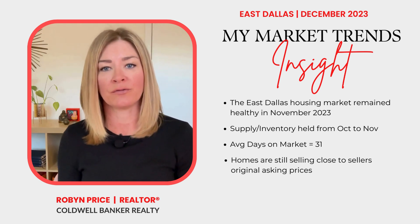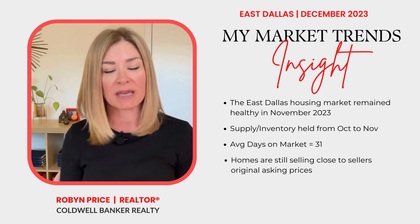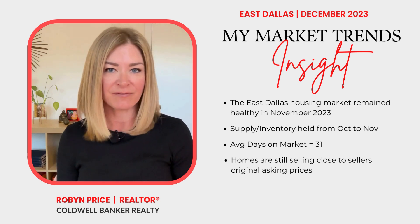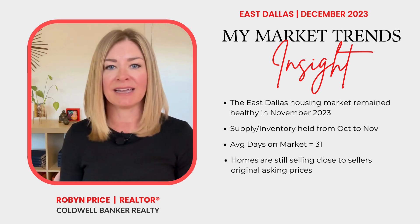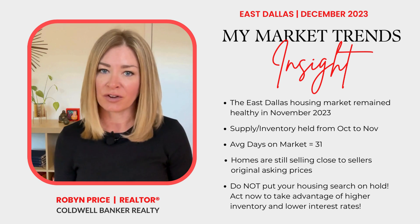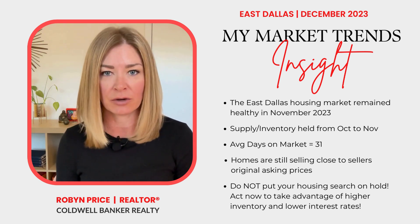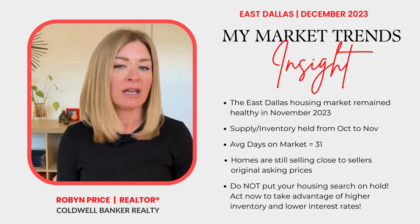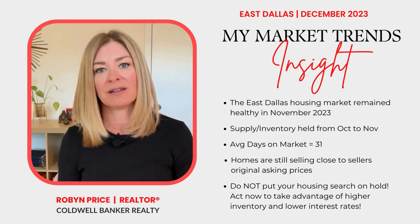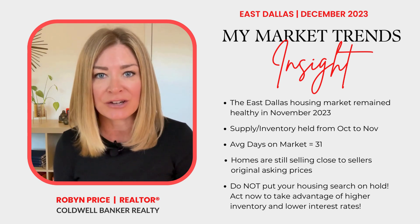Whether it's new household formation or workers being relocated from other parts of the country, people still want to buy homes in East Dallas. Here's my final pro tip, directed at home buyers: I know that people tend to shift their focus from home buying to family and the holidays during this time of year, but if you've been looking, don't put your search on pause now. Keep looking so that you can take advantage of higher inventory and lower interest rates.